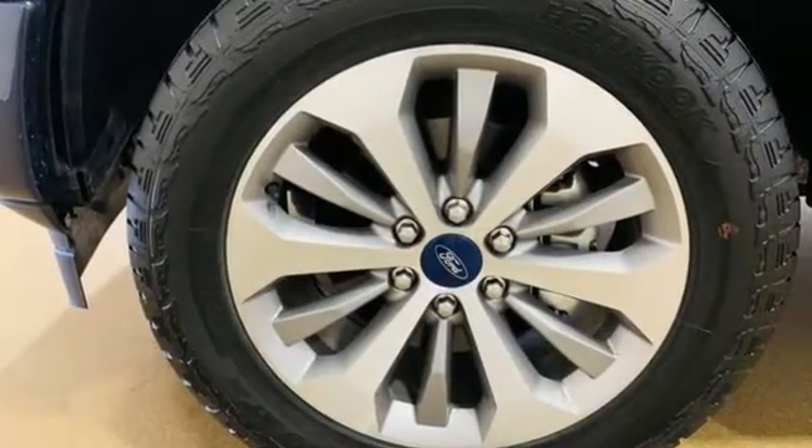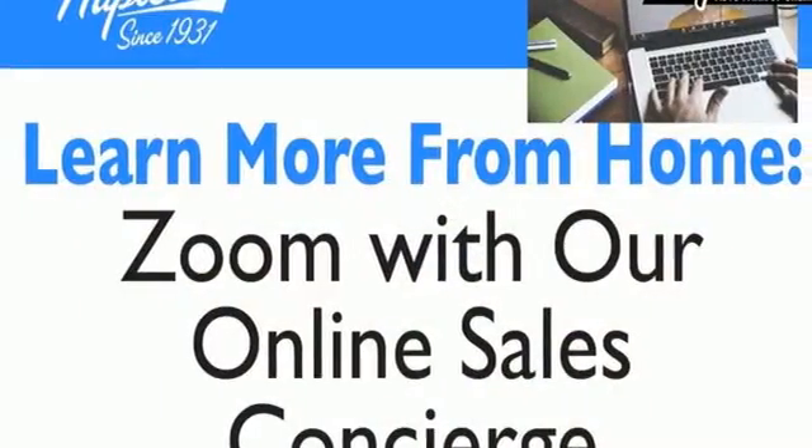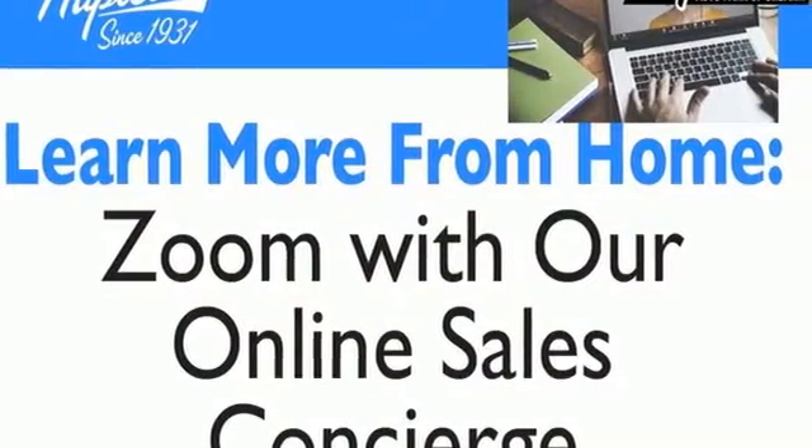Twin turbo V6 engine, four-wheel drive, automatic transmission, active grille shutters, external memory control.